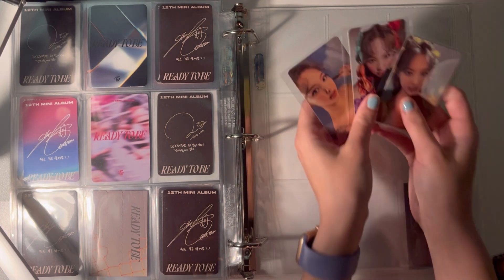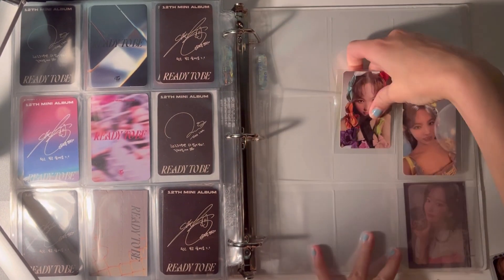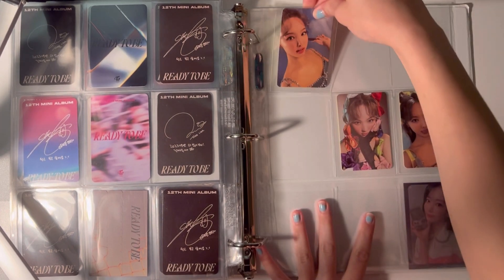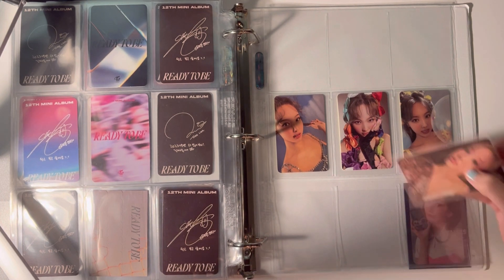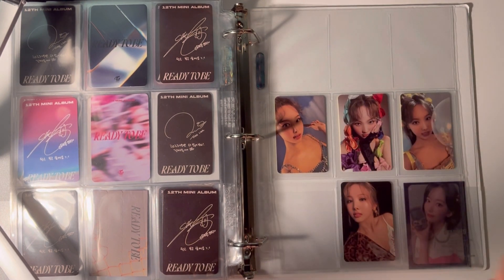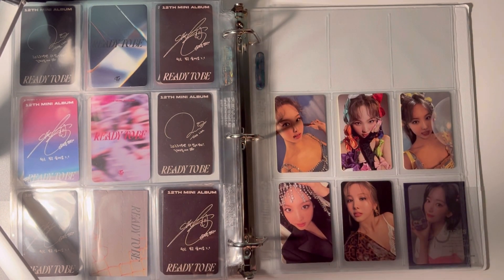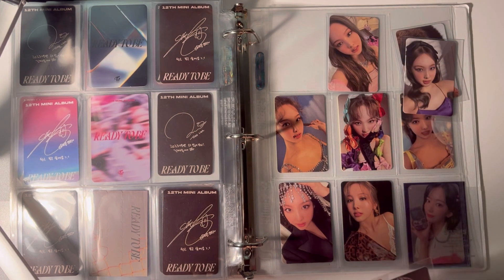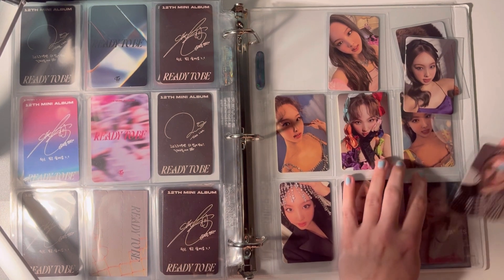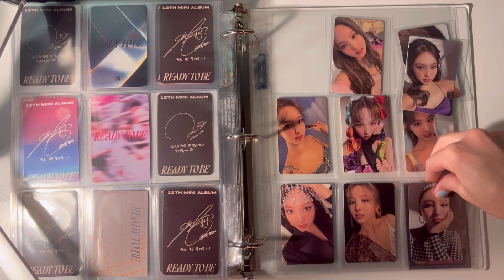I have a POB card and I'm going to put it here. She has like 12 selfie cards but I'm thinking I'm just going to put three in the back because I don't think she's having a solo release anytime soon. I really like this purple card but I'm going to put these three in the back.